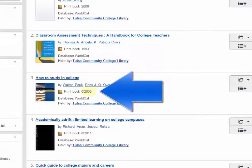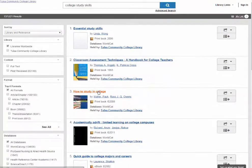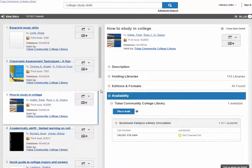The date of the material is also visible. Click on the title to view more information about the book or article. This will minimize your search filters and move your search results to the left column.